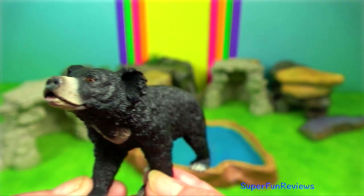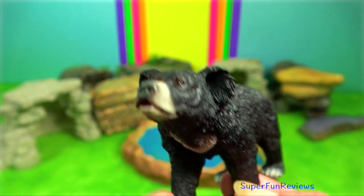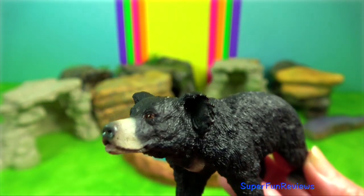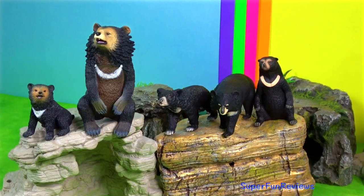Sloth bear — it has a long lower lip and palate used for sucking up insects. It has long shaggy fur, a mane around the face, and long sickle-shaped claws.